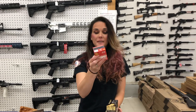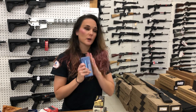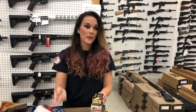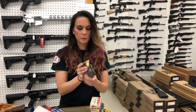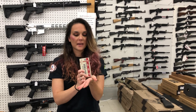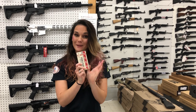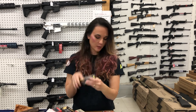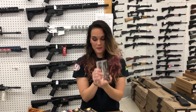Ammo time! 410 target ammo is here. 30-30 — I've got a couple different types in stock including PPU and American Whitetail. 32 Smith & Wesson Long S&B. 38 Short — 38 Short is back in. Microcoff ammo, 9mm Microcoff, and 6mm Creedmoor — it's all here.